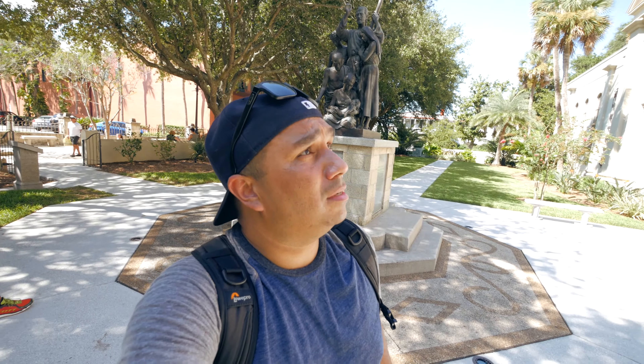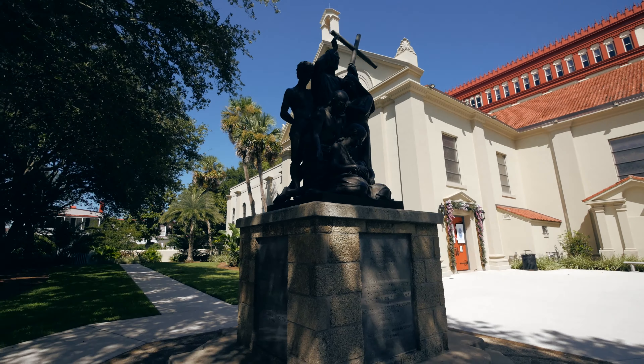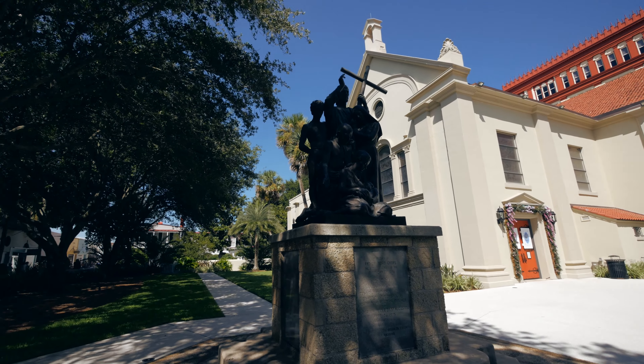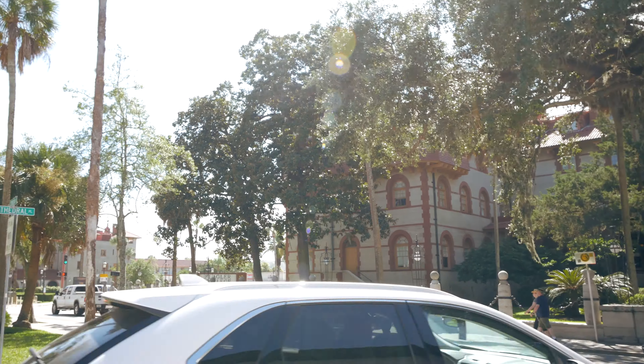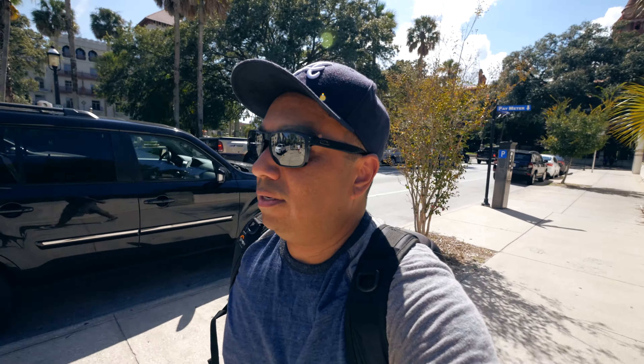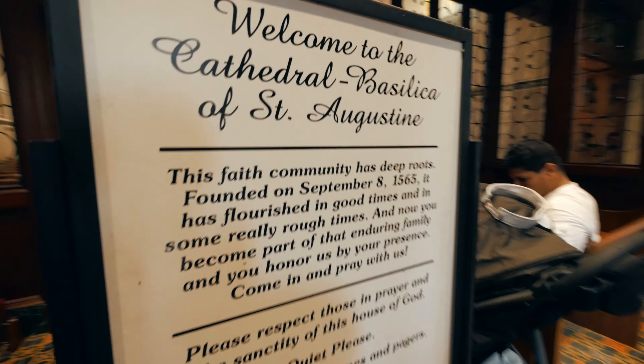So we're standing here by the Basilica of St. Augustine, and just walking down the street you can feel the Spanish influences — all the Spanish architecture around here. This city was founded in 1565 by Menendez Aviles, an admiral and explorer from Spain. Check out this nice cathedral — it's really nice. That was Flagler College back over there. It's just a really nice town, honestly, with a lot of nice architecture. We're gonna go to the front of the cathedral and then go check out the Castillo de San Marcos, which is a fortress the Spanish built back in the 1700s.